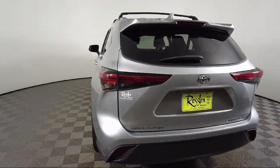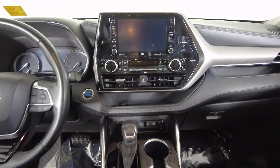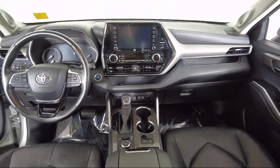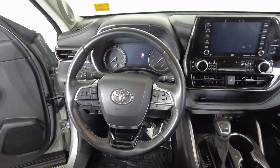Toyota Bozeman is a proud member of Ressler Motors, which has been serving the Gallatin Valley since 1999. We are a best price dealership, which means transparency and integrity are our priority in doing business.